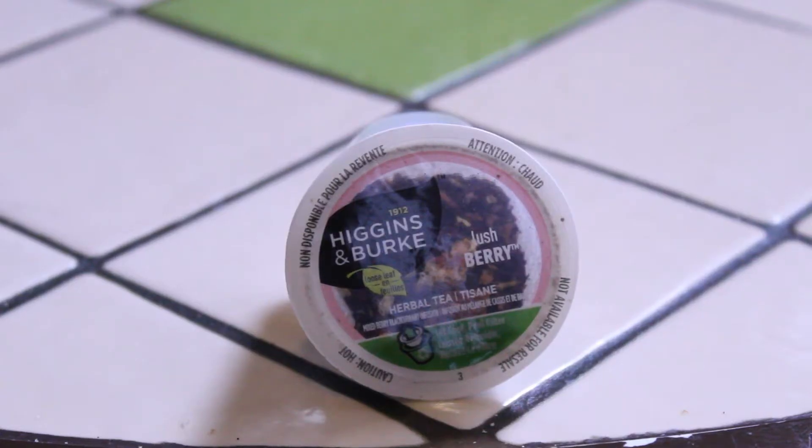Hi, how are you today? Thank you for joining us on this latest tea review. Today I'm going to be taking a look at a K-Cup tea. This is by the Higgins & Burke Company. I've reviewed teas by Higgins & Burke in the past — anything I've ever had by this company I generally like. Of course this is a Lush Berry tea, and I tend to be quite fond of berry teas, so I'm looking forward to trying this one.